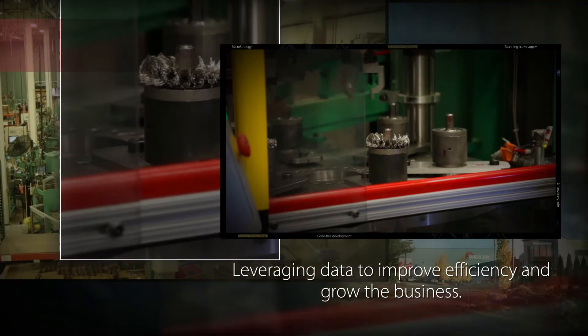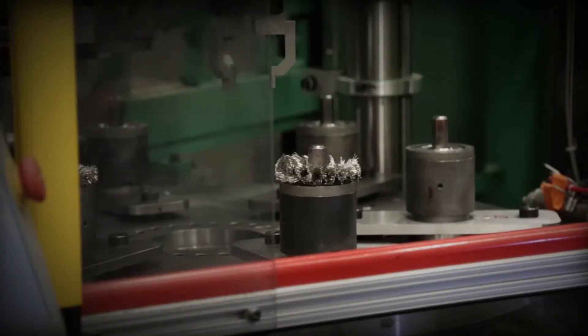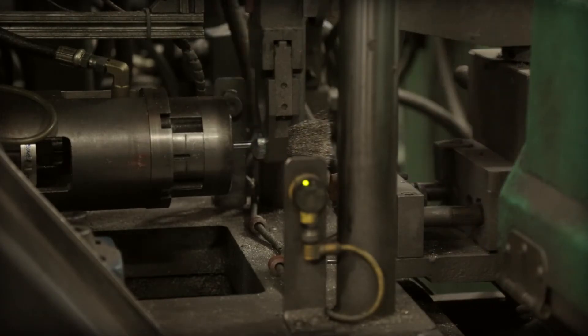We started using data to help us increase customer satisfaction and customer focus, driving mostly on the sales side. Now we're really turning that into an inward look at manufacturing speed through the organization.